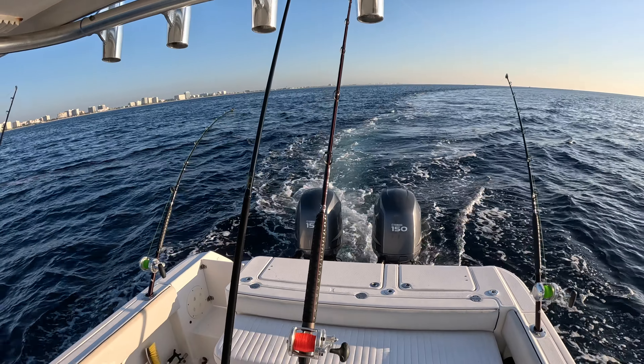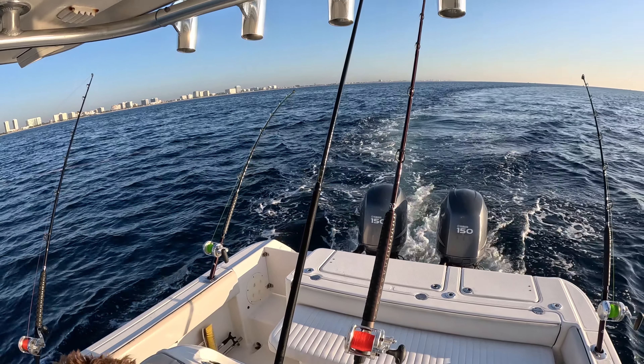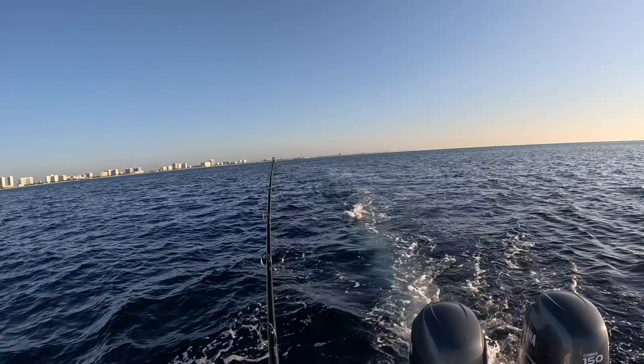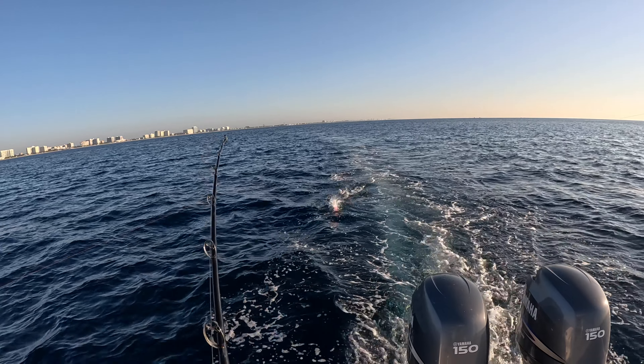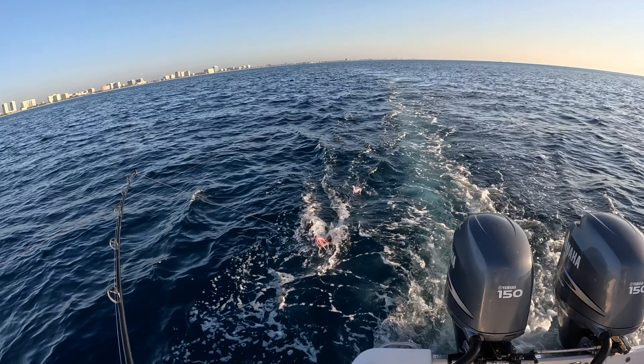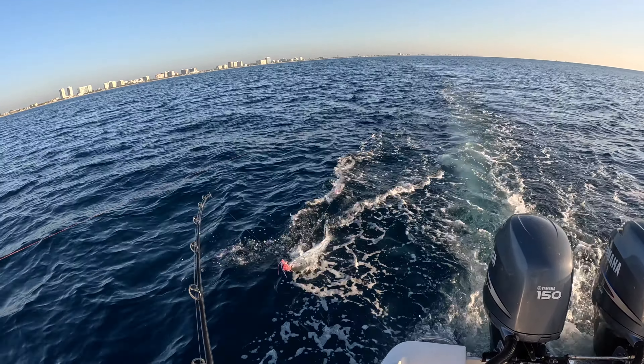101 feet here in Fort Lauderdale. Went over a wreck, and I think I just hooked up on the planer rod. That's a kudos - that's a big kudos. All right.